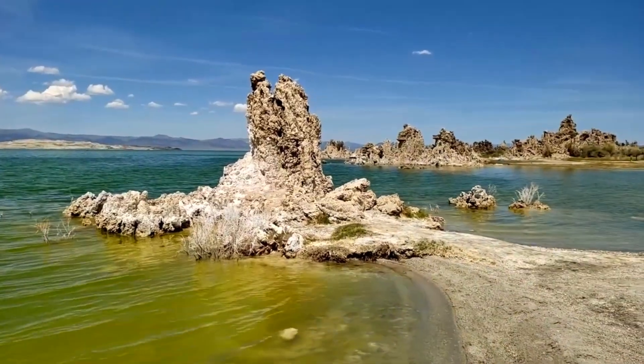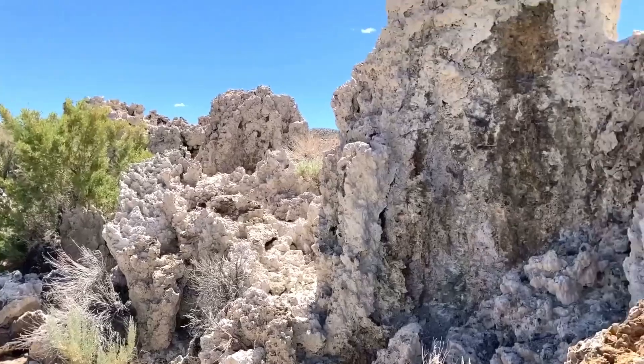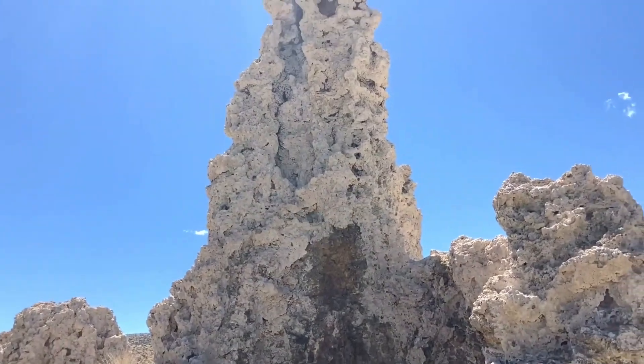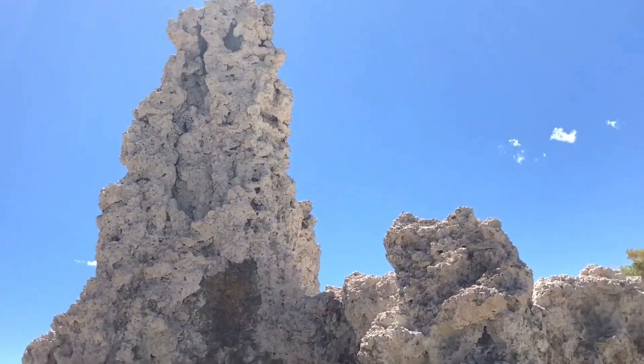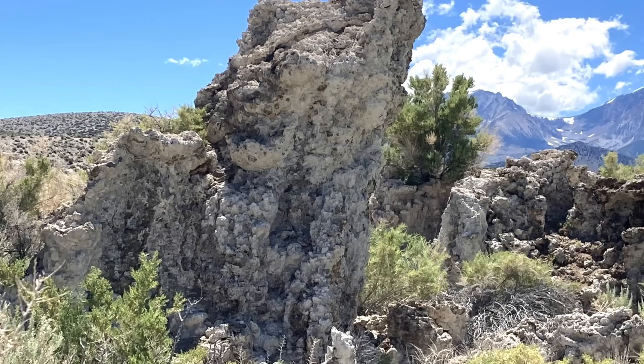One of the most famous tufa localities is Mono Lake in California, an alkaline body of water over a million years old.